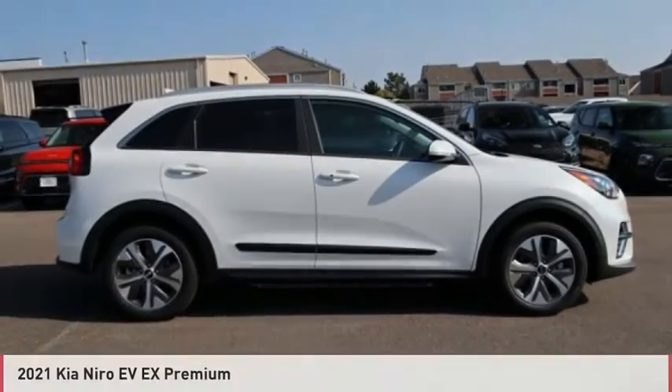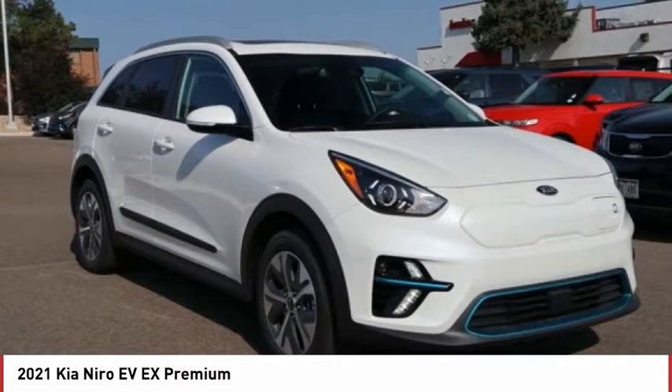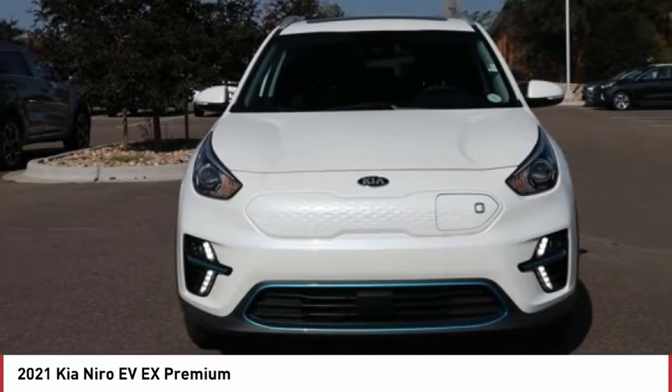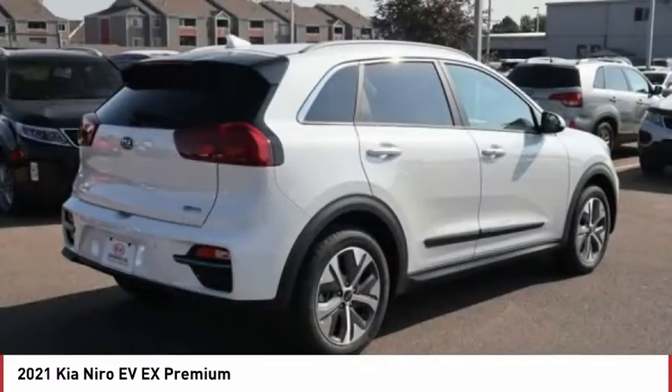Test Drive: 2021 Niro Plug-in Hybrid. The Kia Niro Plug-in Hybrid provides unlimited functionality. It offers plenty of space, lots of technology, and the efficiency that you're shooting for in this hybrid crossover.